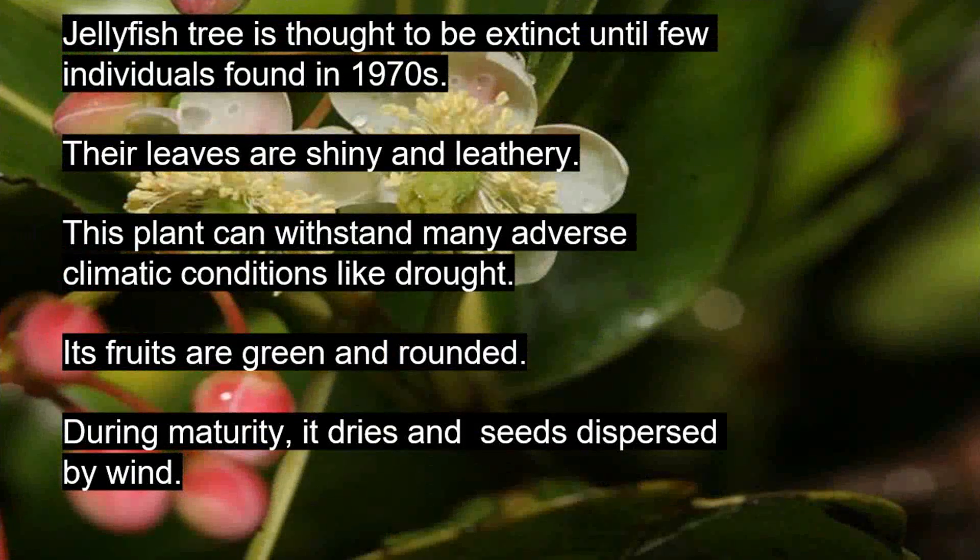The jellyfish tree was thought to be extinct until a few individuals were found in the 1970s. Their leaves are shiny and leathery. This plant can withstand many adverse climatic conditions like drought. Its fruits are green and rounded; during maturity they dry and their seeds are dispersed by wind.